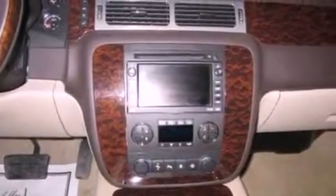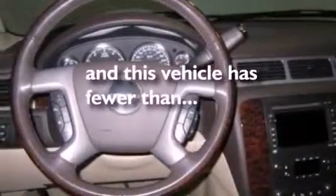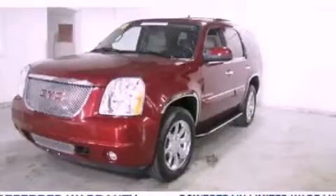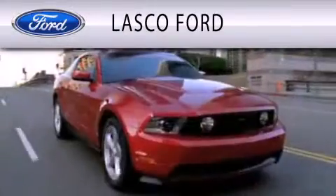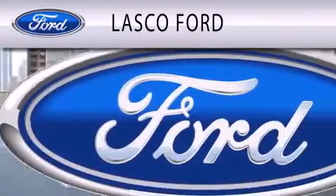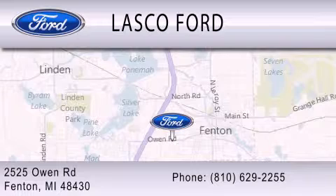Also included are running boards, OnStar, and cruise control. This vehicle has fewer than 44,000 miles on the odometer. Please call today to reserve this vehicle for a test drive. Lasko Ford is dedicated to doing everything possible to ensure that the experience you have selecting your vehicle is as pleasant as possible. We are located at 2525 Owen Road in Fenton.